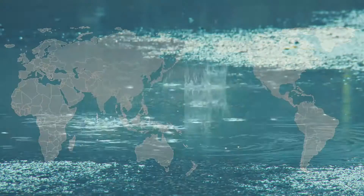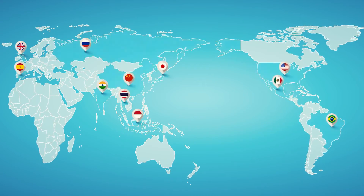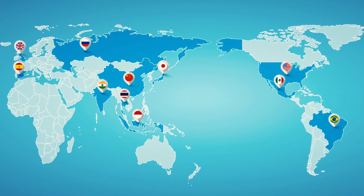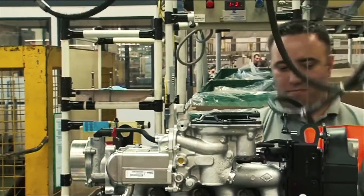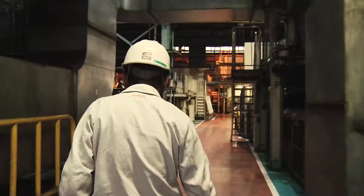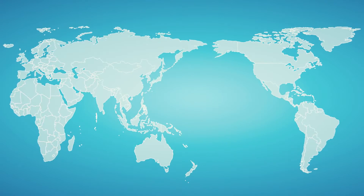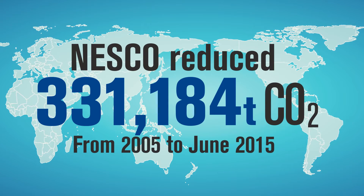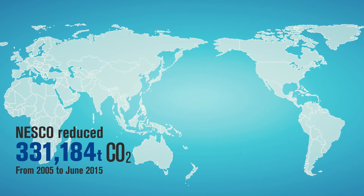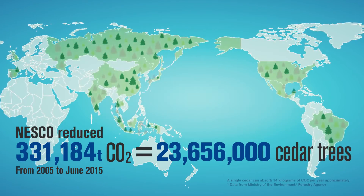Today, with teams operating in 11 countries, Nesco's role within the Nissan Green Program 2016 is growing. Nesco has started joint assessments with Alliance partner Renault, and there are plans to soon establish a new team in Thailand. With the help of Nesco and solutions it has implemented globally, Nissan has reduced CO2 emissions by over 331,000 tons in a decade — equivalent to the amount of CO2 recycled by over 23 million cedar trees.